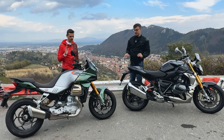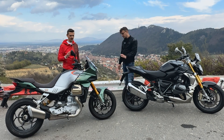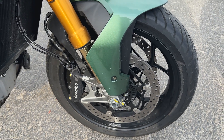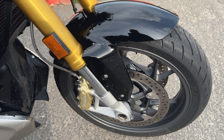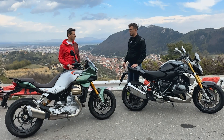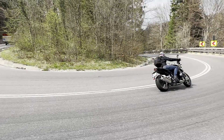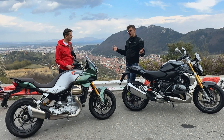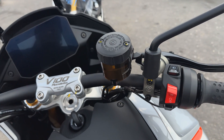Very good brakes on both bikes — immense braking power. The calipers look quite similar, around 320-330mm discs. They're quite large and stop you every time you need it, which matters because these are heavy bikes. You have ABS and everything works well.